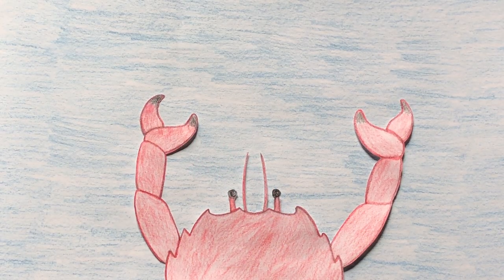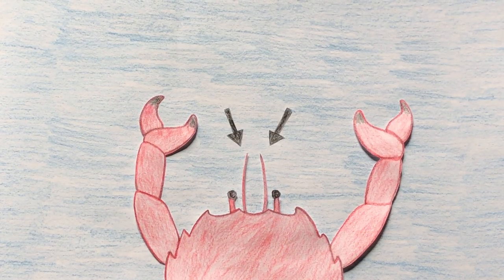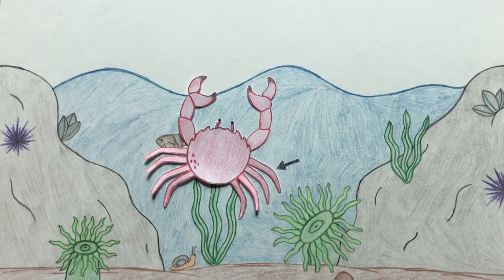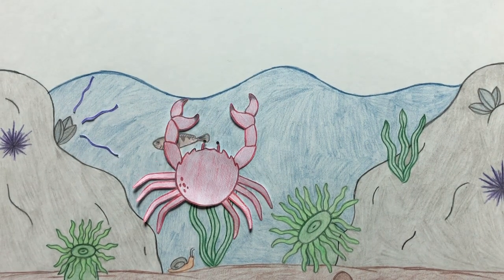Crabs have chemoreceptors located on their antennae that enable them to detect chemicals in the water released by their prey. These, along with hairs on his mouth, claws, and feet that can taste the water, will lead Jerry right to his dinner.